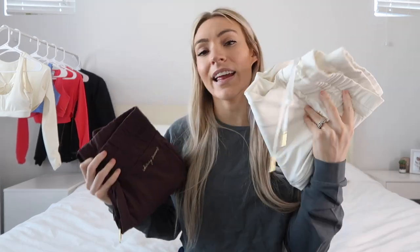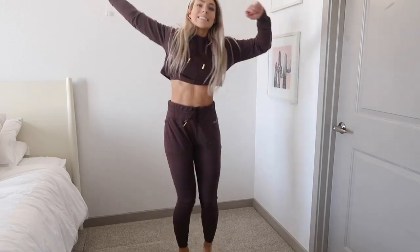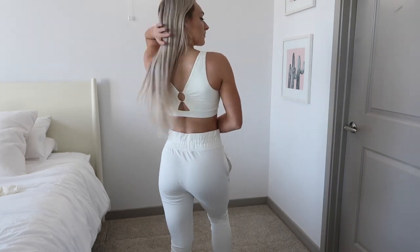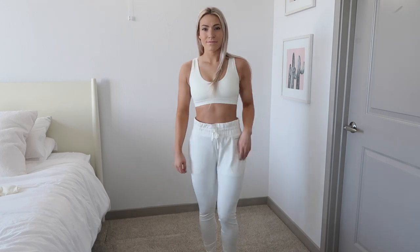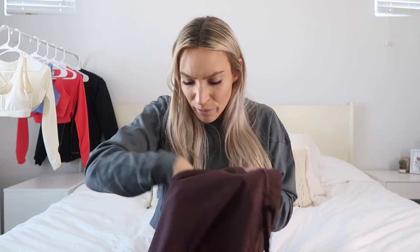I also have the matching joggers in cherry chocolate and unbleached. These are very fitted — they hug your frame and every curve. Some people love fitted joggers and some don't, so just know that going in. A huge win: they have zipper pockets, so your phone just sits in there comfortably and stays put.